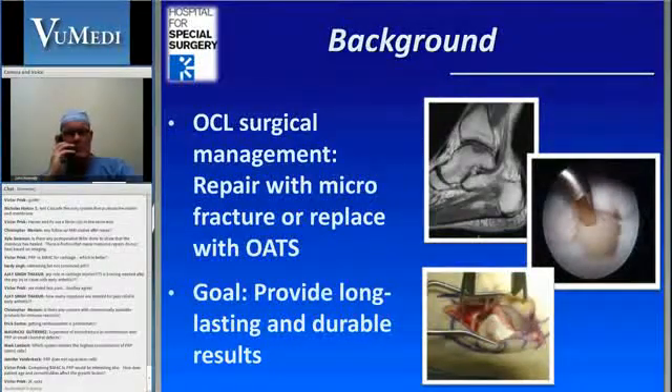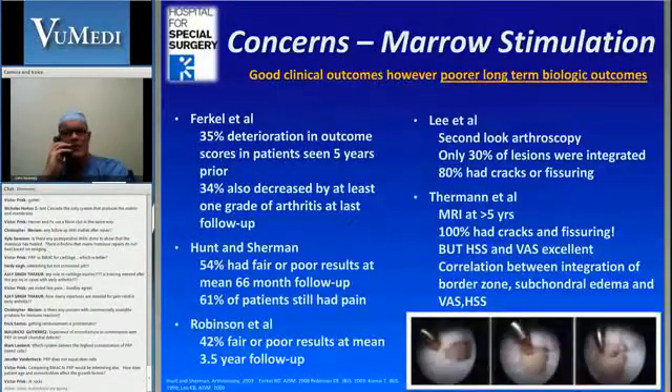There are two main ways of addressing these. We can either repair them with microfracture, or we can try and replace them with mosaicplasty or these OATS procedures. Regardless of the approach, the focus should be on providing a durable and long-lasting result.